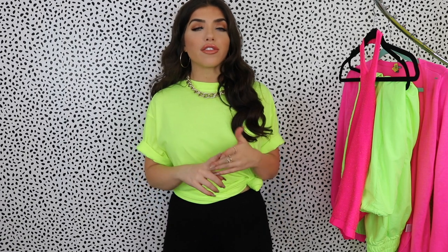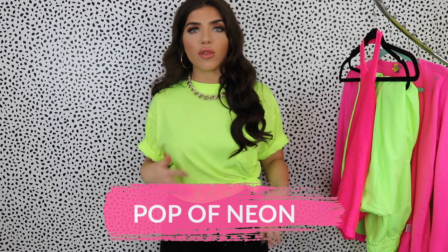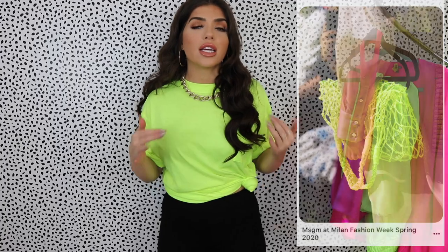I would say there are three levels of wearing neon. The first would be just to add a pop of neon. If you're not that adventurous or you haven't worn neon before, that's where I recommend you start. So we're talking a neon bag, neon belt, maybe some neon sunglasses, shoes, earrings, something along those lines — just kind of slip it into your wardrobe.